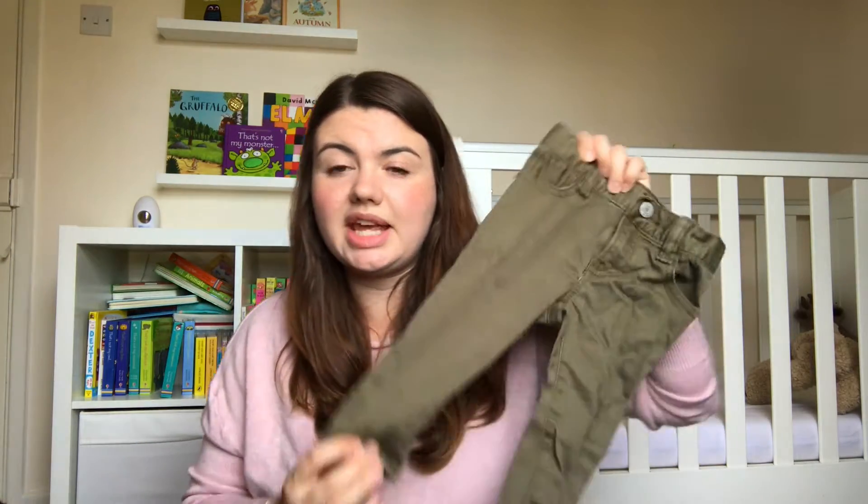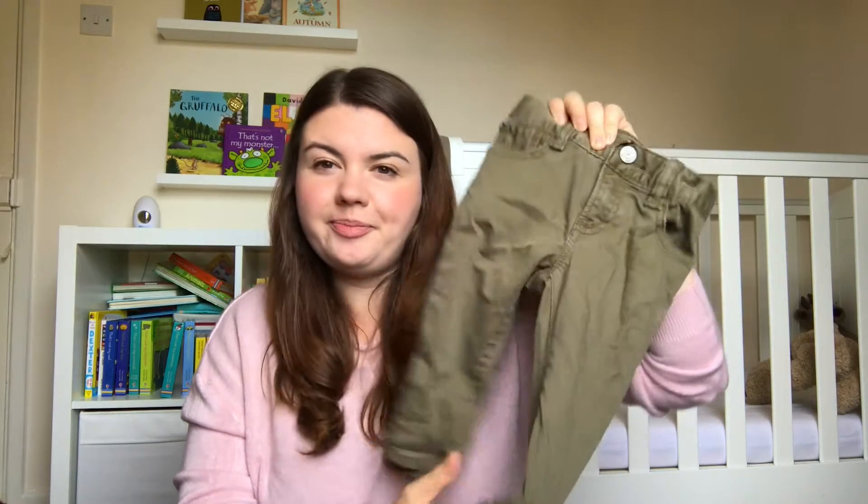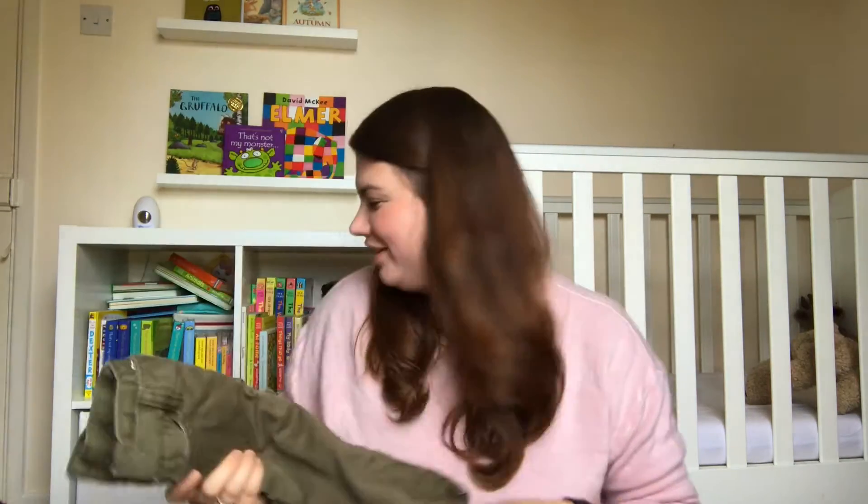From Gap I got these jeans again in 12 to 18 months, which are like a khaki colour. I absolutely love them and I really want to get some matching ones, but I don't know how ridiculous we would look if we had a matching outfit.